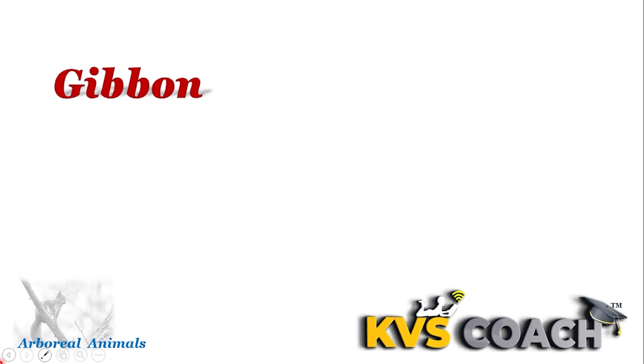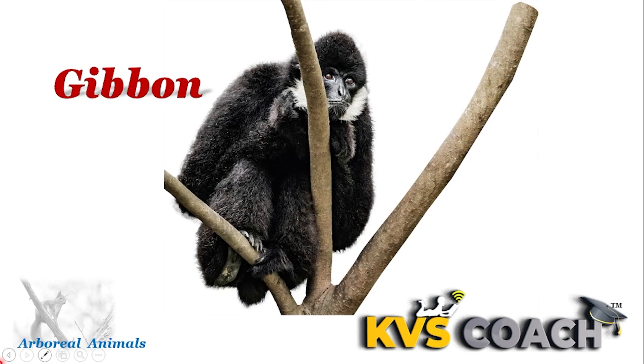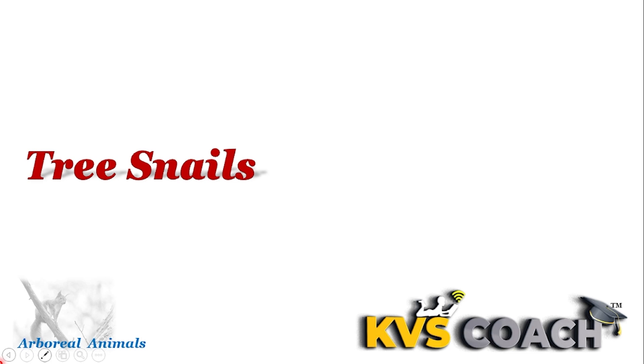Next one is gibbon. Gibbons are small apes. They are arboreal animals. They are also omnivorous arboreal animals.